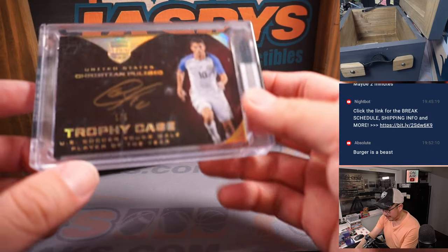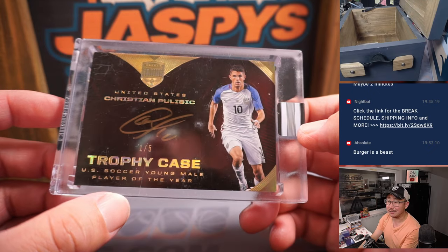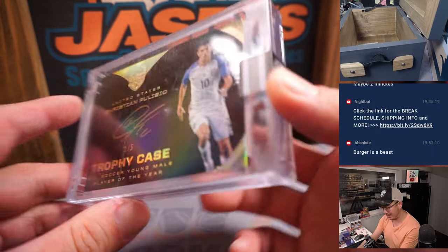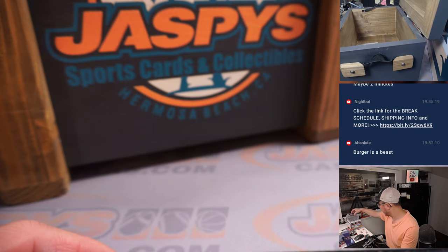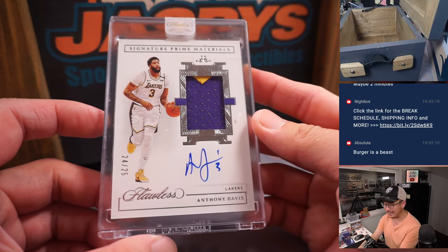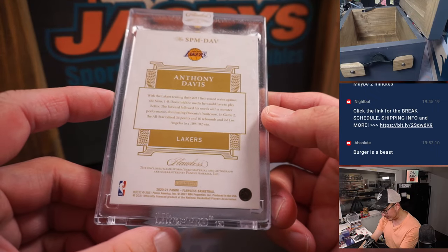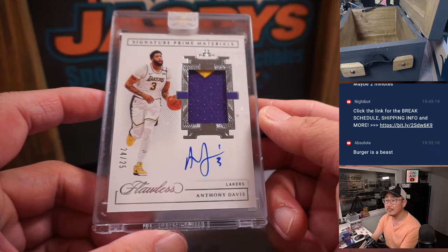We've got a thick one here — it's Christian Pulisic from Eminence Soccer. One of the big American stars. Trophy Case Gold Ink Auto, one out of five — that's pretty cool. And last but not least, this should be the 15th hit. Some AD — Anthony Davis, 24 out of 25, two-color patch and autograph from Flawless 2020-21. Awesome.